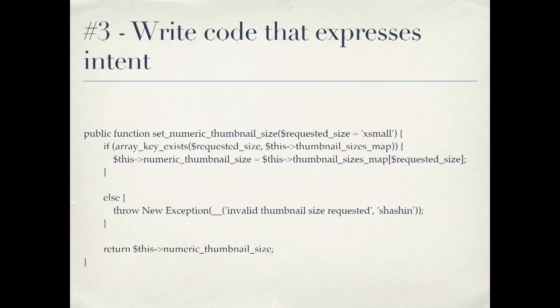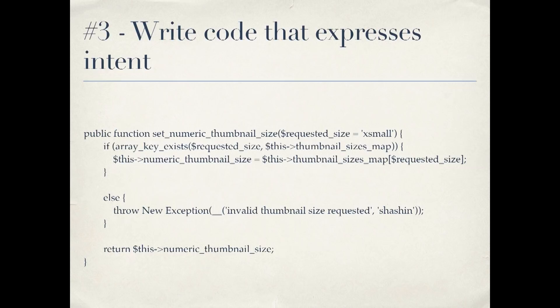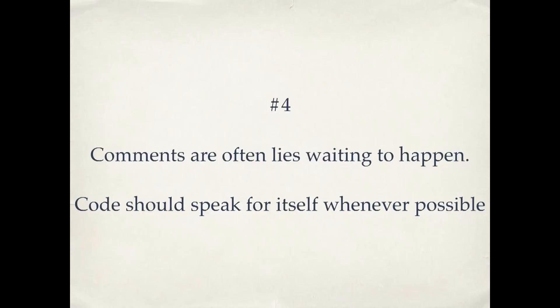Number three: we get to our verbs — writing code that expresses intent. These are our functions and methods, if you're writing object-oriented programming. The idea here is that we have method names, just like our variable names, that clearly explain what they're for. As you read the code, you can sort of understand what it's doing, even without knowing what class it came from. And you can do that without something that's not here — comments.